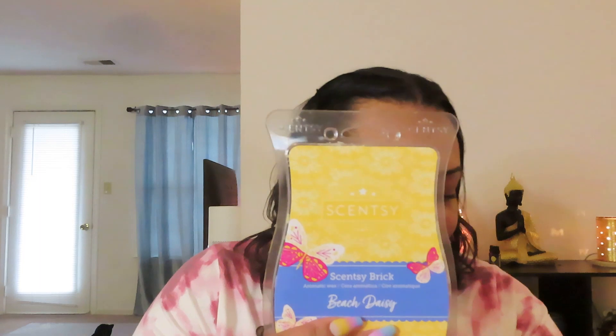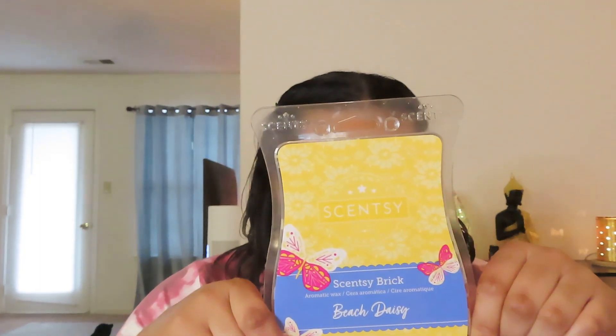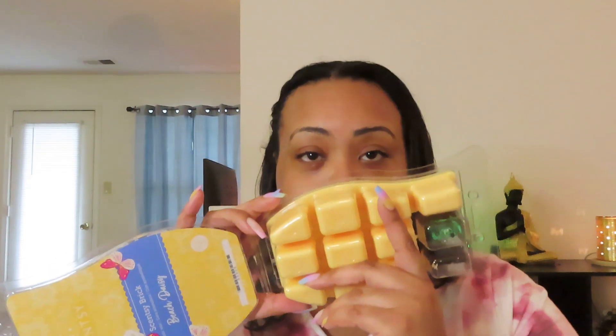Next I have Beach Daisy. Honeydew melon, wild daisies, and green apple make a bouquet of fresh picked paradise. This one is floral. I did this one in my open concept — two full cubes cut in half, split between four warmers. It's really really pretty and a lot of people like this scent. The only thing is it's not strong; it smells so good but it just wasn't strong.